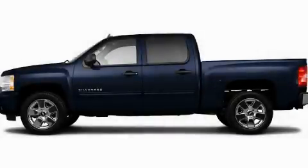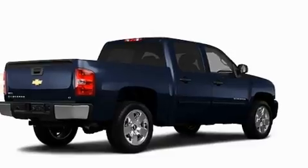This is a brand new 2011 Chevrolet Silverado. It has the power to move what you need and the look too.